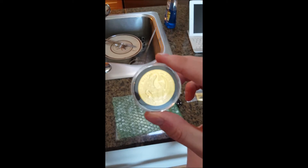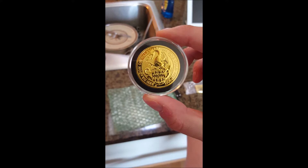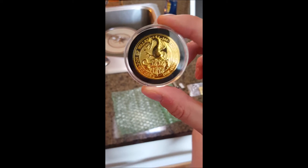I'm going to cut again and take this out of the bag. And here we go — this is the one ounce Red Dragon of Wales gold coin from the Royal Mint.